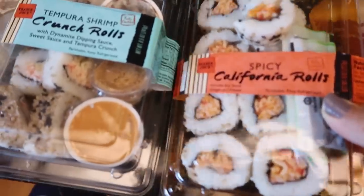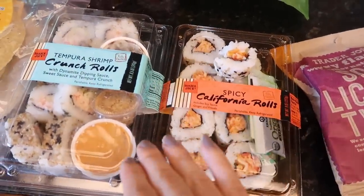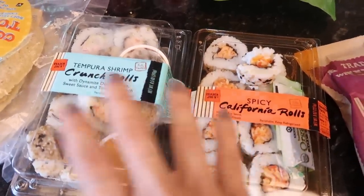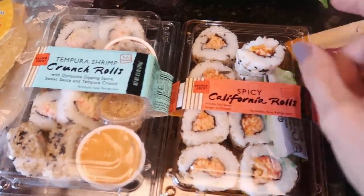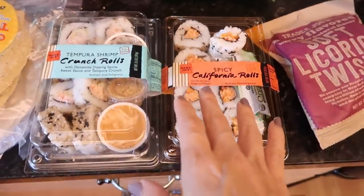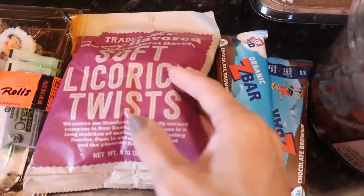I bought two things of sushi. Someone told me Trader Joe's sushi was terrible, but I'm here to tell you it's delicious. I've never had real sushi — I wonder how much better it actually is. It's probably a million times better, but this to me is amazing. I was never a sushi person and I tried this and thought, wow, what have I been missing?